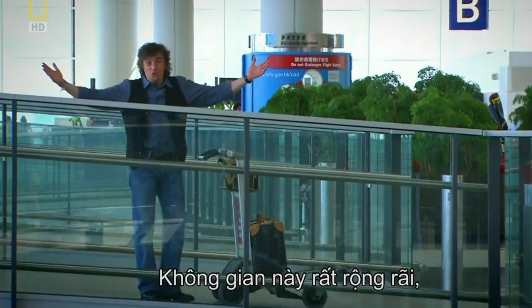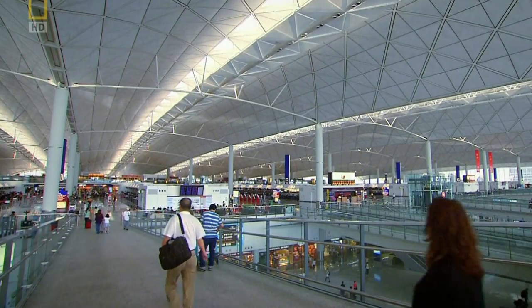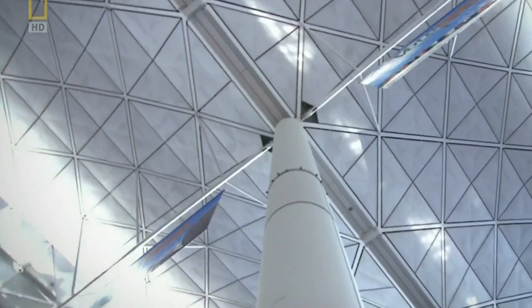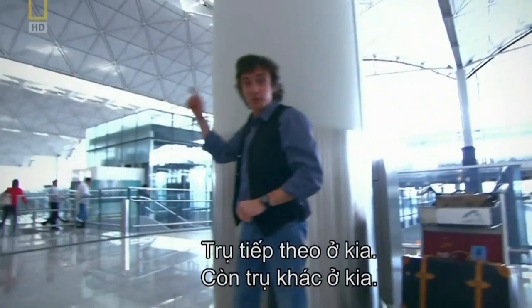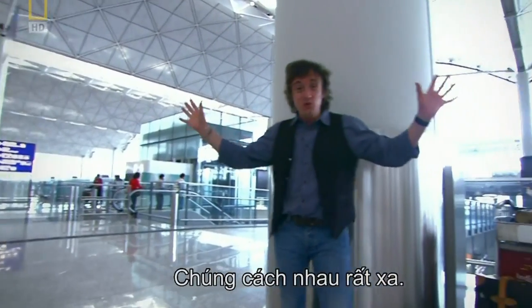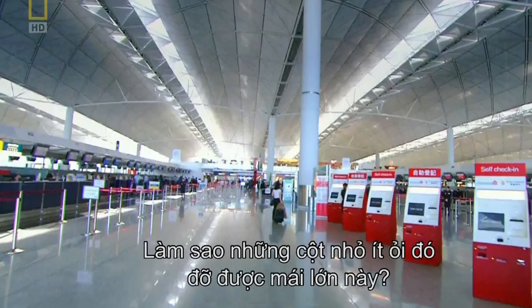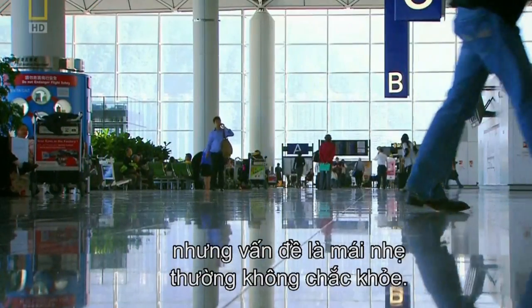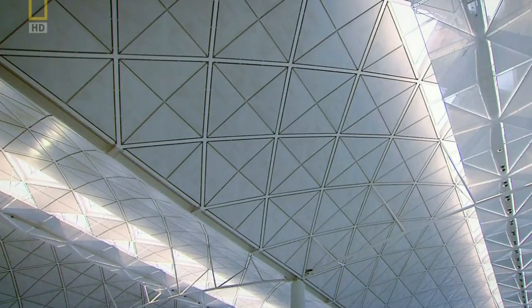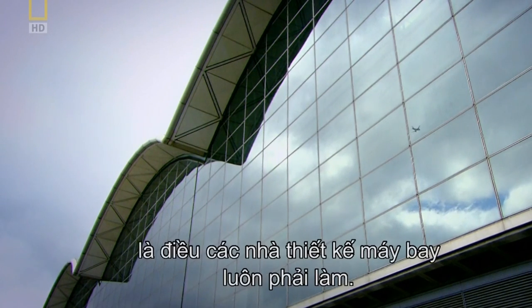A roof this size would need lots of muscular columns to take its weight, but the architects didn't want heavyweight structures cluttering up their light, spacious terminal. This is a huge space with almost nothing to stop passengers moving around freely. The pillars holding up the roof are enormously far apart — those are huge spans. So how do such a small number of thin columns support a big roof? The answer: make the roof really light. The only trouble is, a light roof isn't usually strong.